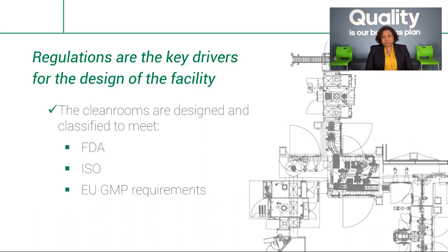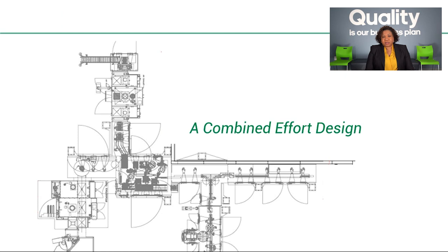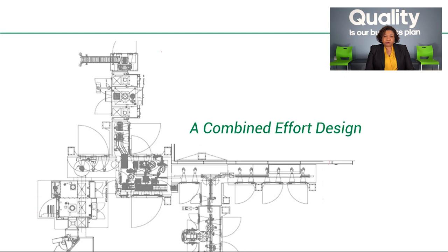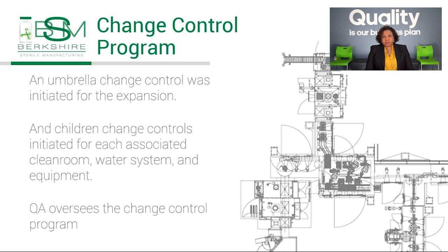The design of the facility and equipment was a combined effort with quality assurance, manufacturing, materials management, quality control, and engineering. Each department's requirements were assessed to determine the best fit for purpose. Validation programs are subject to change controls; therefore, an umbrella change control was initiated for the expansion and children change controls initiated for each associated clean room, water system, and equipment. QA oversees the change control program and will be reviewing and approving all change controls and impacted documents to ensure they meet regulatory requirements. QA will ensure all required qualifications are executed successfully and the applicable standard operating procedures are written effectively.